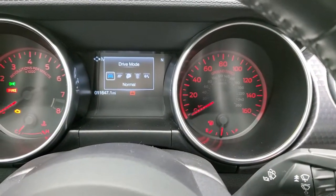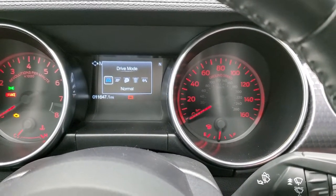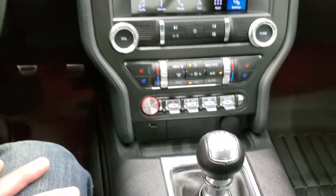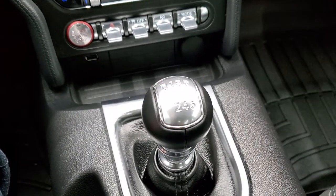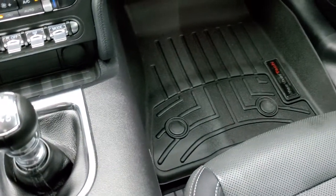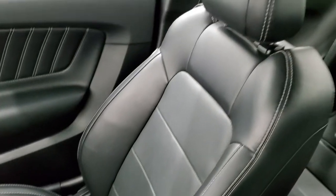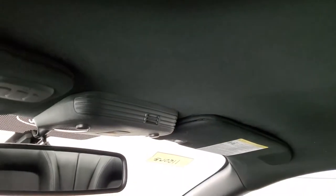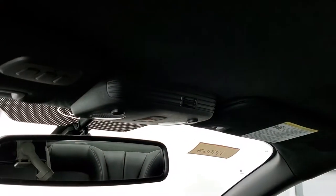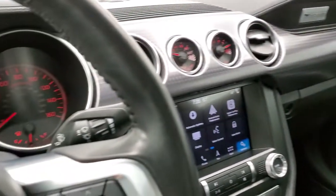The drive modes — which come with the GT Performance Package — include Sport, Track, Drag, and Snow/Wet. The 6-speed manual transmission has a nice big shifter. WeatherTech floor mats and the passenger seat are in excellent shape — no rips or tears — and the headliner is absolutely perfect. You also get HomeLink buttons for your garage door, security systems, and lighting systems.